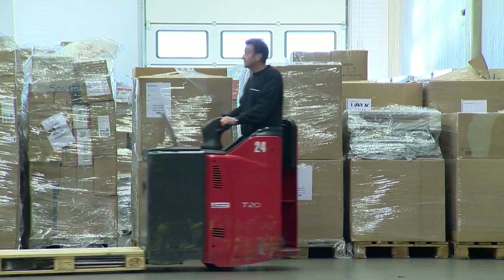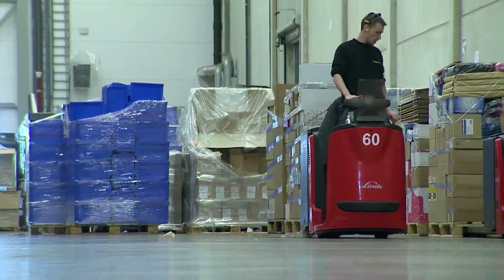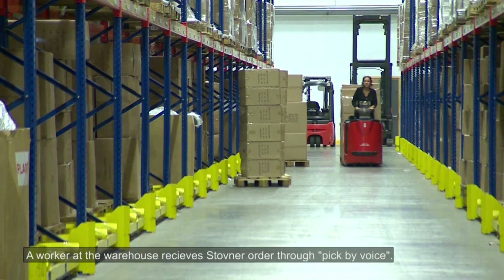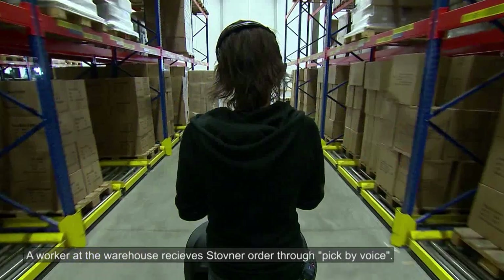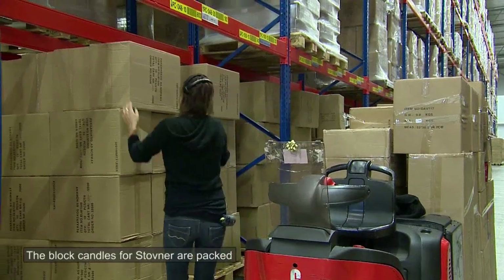The information that is collected and shared relates to the items themselves, their location, the time of registration, and the individual business transactions that take place — for example, packing, loading, unloading, transportation, and delivery.